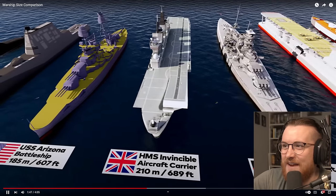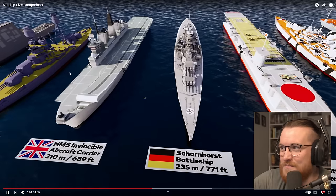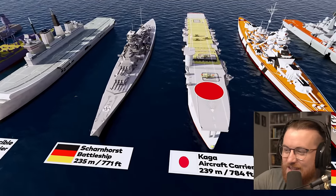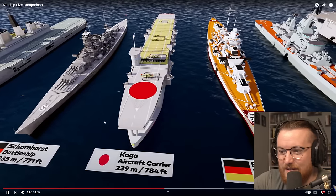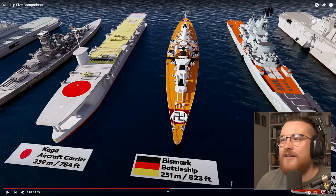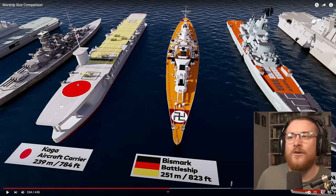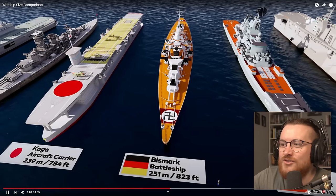HMS Invincible aircraft carrier — look at that ramp. We're at over 200 meters now. We've got the Scharnhorst — I'm bad at pronouncing these, sorry. We've got the Kaga at 239 meters, Japanese. Very interesting looking aircraft carrier — the design on that. Usually with aircraft carriers now you see the airstrip at an angle towards the point of the vessel, but this one is very straight on. Interesting.